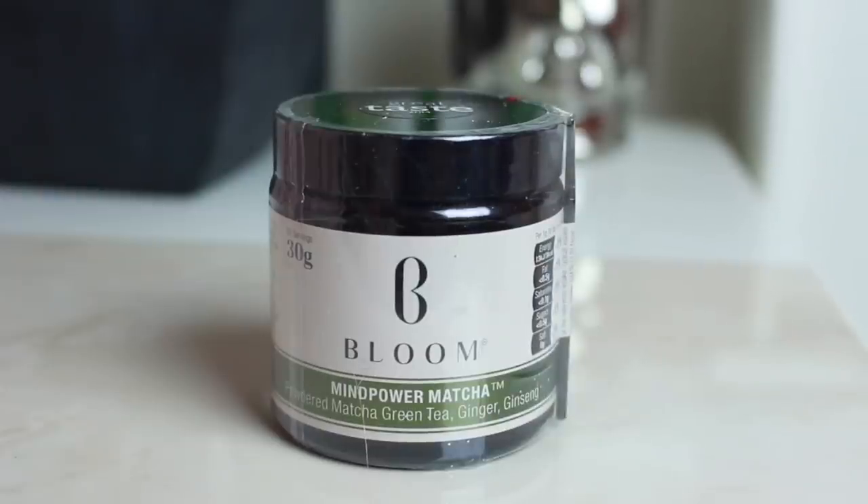This is from Bloom — Mind Power Matcha, a powdered matcha green tea with ginger. This is very exciting — I've never had anything like this before. I do love tea but I'm more of a PG Tips cheap kind of gal, so I'm very excited to try this. Thank you, Bloom!